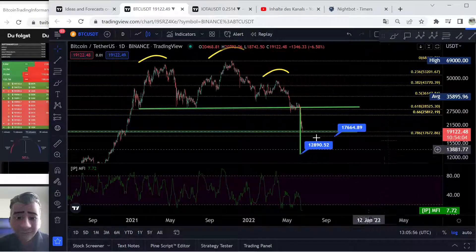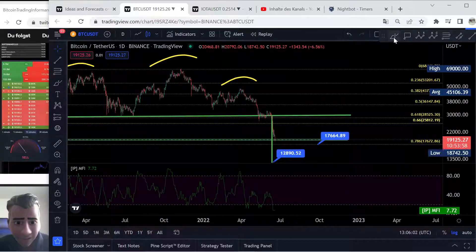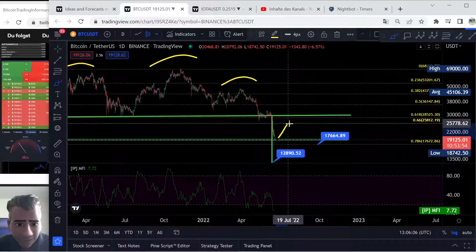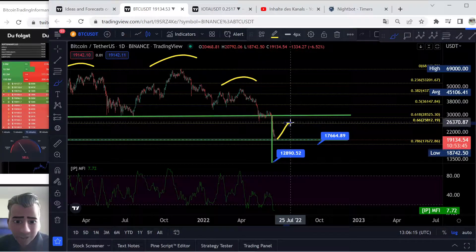So in my opinion, a lot of things are telling us it is possible to see a move to the upside now — something like a move from here up to $25,800, which is the 0.66 Fibonacci level. So prepare, guys — if you are prepared for a long position, this is maybe not the worst idea, but pay attention, we also have bad targets to the downside.